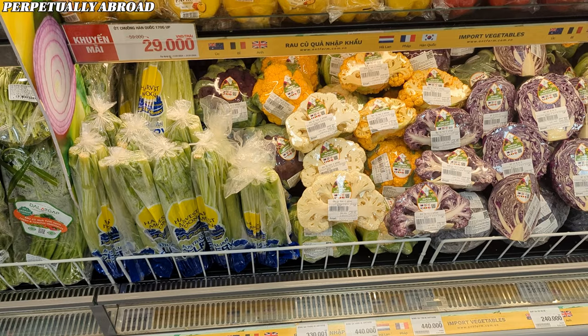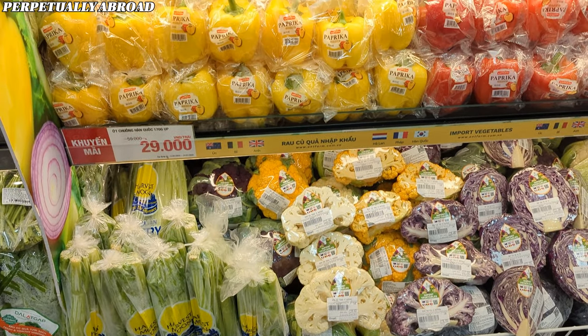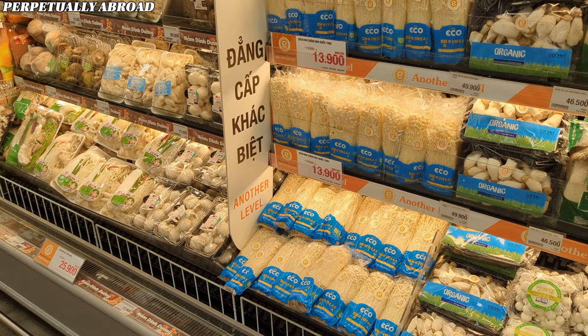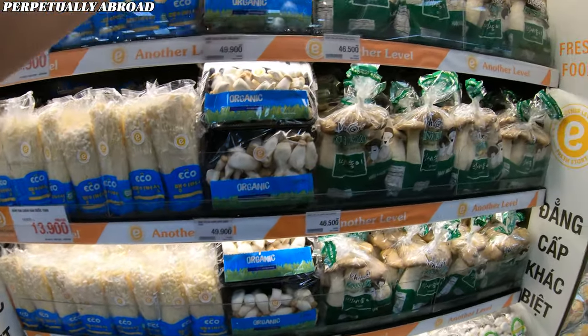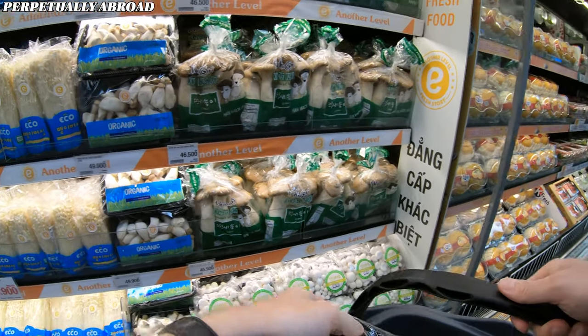You also have the option of imported vegetables such as celery and different cabbages from the EU. The mushroom section is well-stocked with a variety of options, making it a kind of heaven for anyone fond of mushrooms.